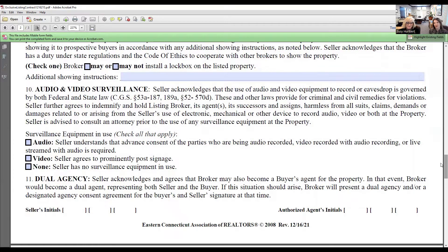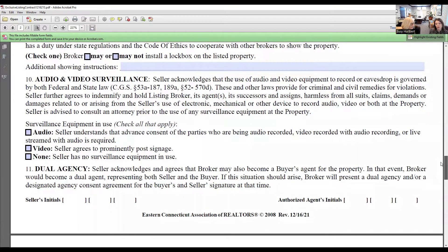Dual agency: you also have to get permission from your sellers. You may have an open house and get a buyer who is not represented by another real estate agent, and they may want to put an offer in on your seller's property. You have to explain what dual agency is and what it means for both the seller and the buyer in the transaction.